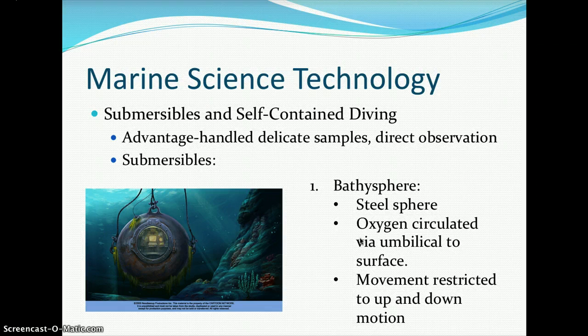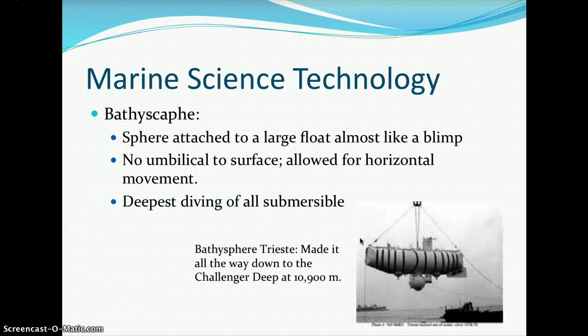The bathysphere's disadvantage was that its movement was restricted: it had horizontal motion but no vertical motion since it was attached to a cable. The bathyscaphe, by contrast, is a sphere attached to a large float — almost like a blimp — with no umbilical to the surface, allowing for horizontal movement. It was the deepest-diving of all submersibles; the bathyscaphe Trieste made it all the way down to the Challenger Deep at 10,900 meters.